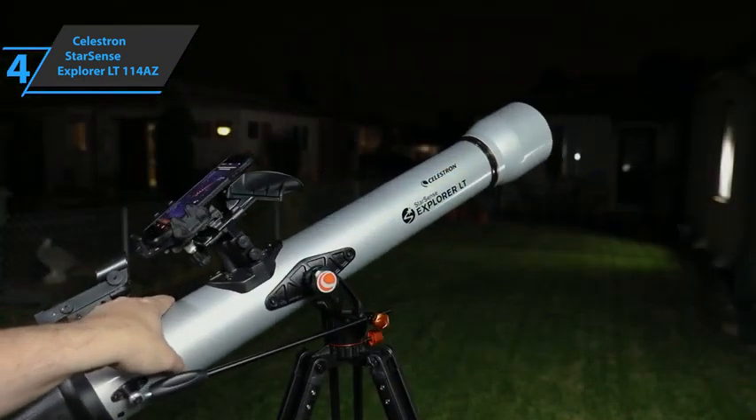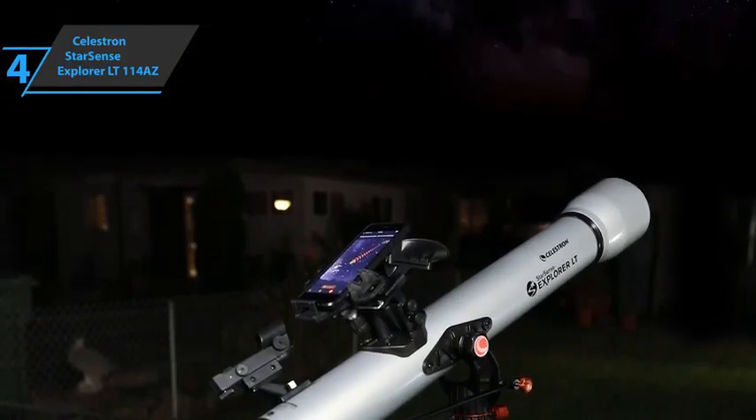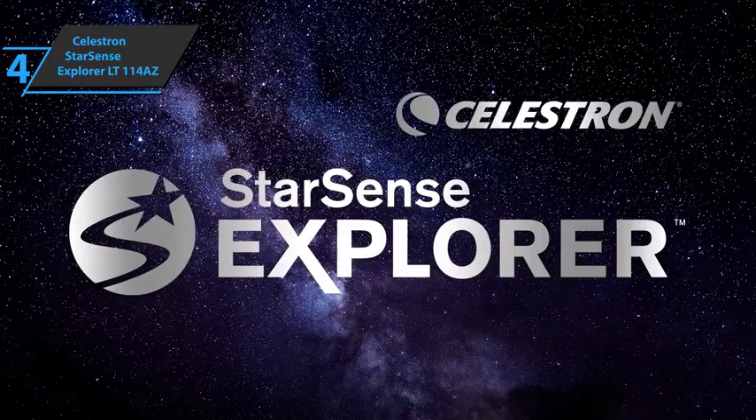The Celestron StarSense Explorer LT114-AZ is the most affordable telescope in the Celestron StarSense range. This StarSense model is great and has respectable performance with the moon and planets. For the listed price, you can't beat this one.